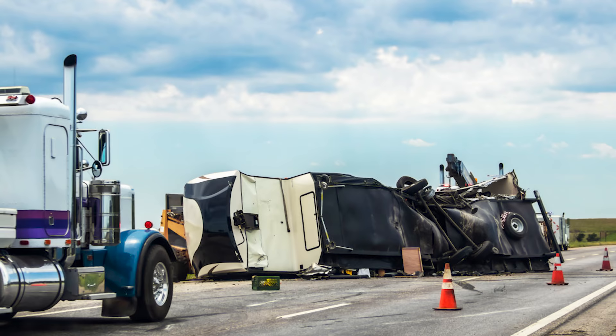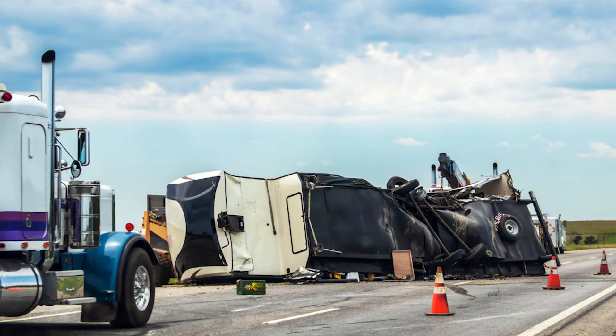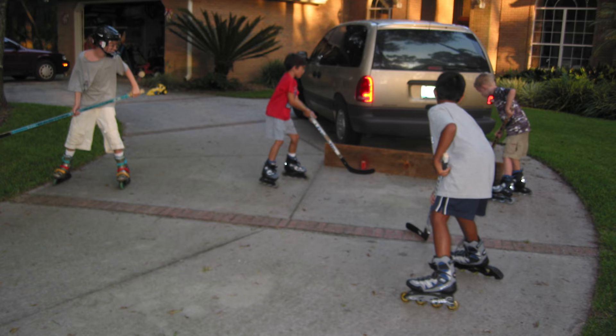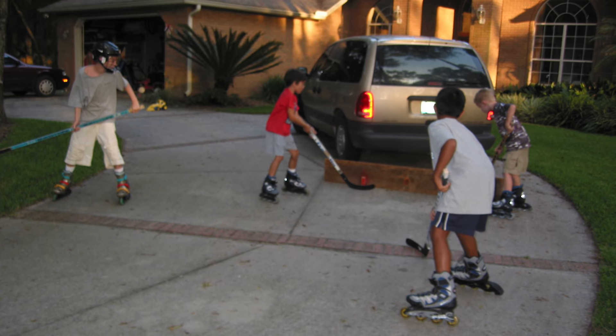Alice's worst fear when we decided to go full-time was getting into an accident while pulling our home down the highway and becoming homeless. When we made the decision to sell our house and live full-time in a fifth wheel, we didn't know the first thing about fifth wheels or trucks. I'd never owned a pickup truck in my whole life — I spent the last 20 years raising kids, driving minivans, small SUVs, and a Prius.